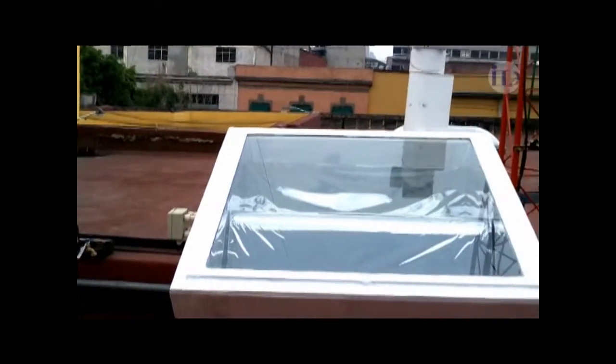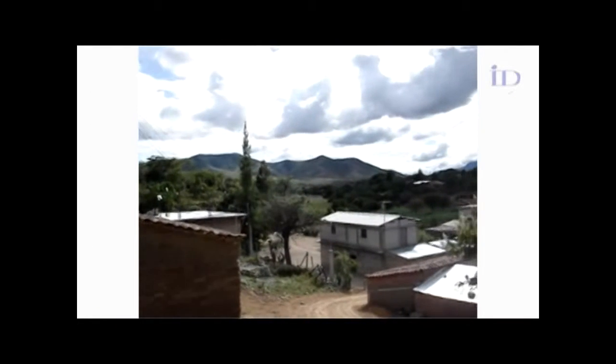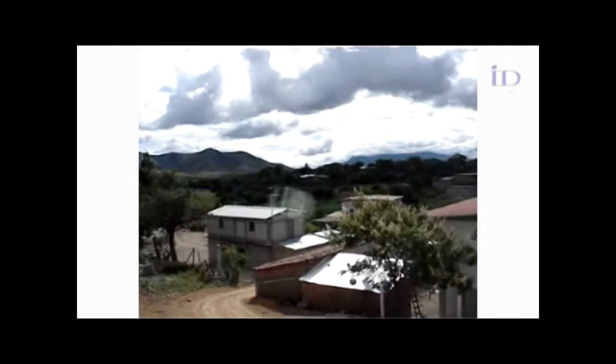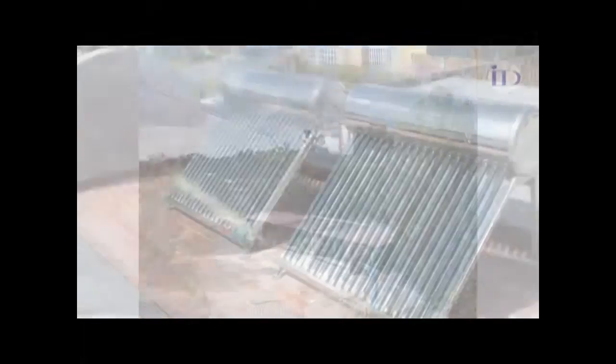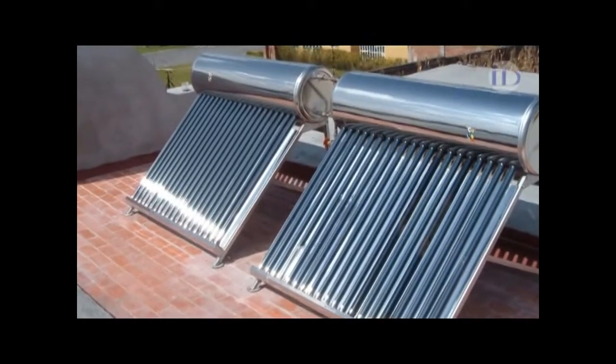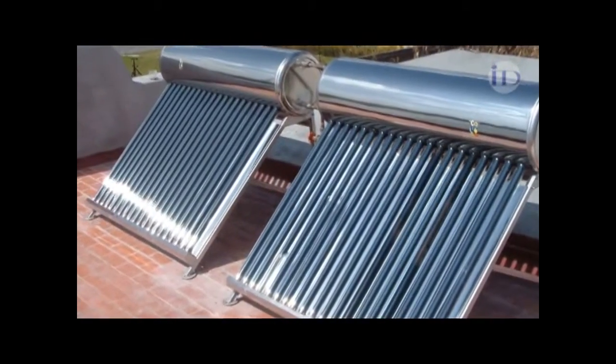The idea is that this type of heater could reach places where people really need very economical heaters and cannot afford the heaters that are currently available, however cheap they may be. The commercial market costs no less than $6,000, while a very simple version of this type could cost between $1,500 and $2,000.